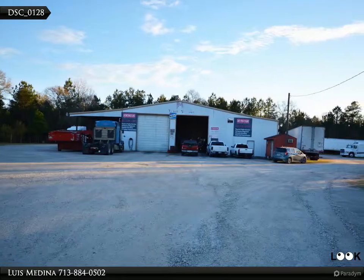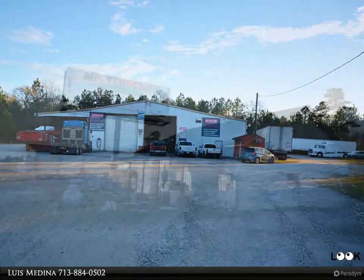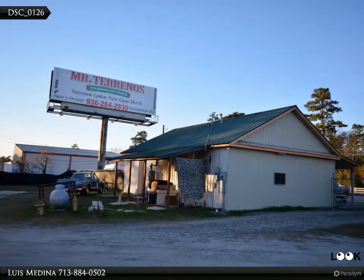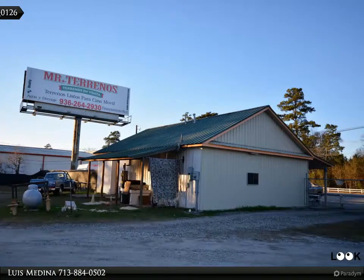As a top listing agent, I will make every effort to ensure your selling experience is as smooth and stress free as possible. My team and I can get you from selling to sold, fast and for top dollar.